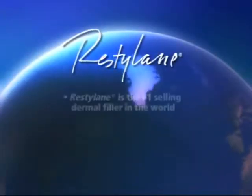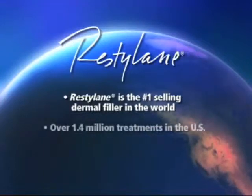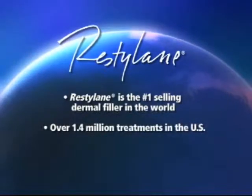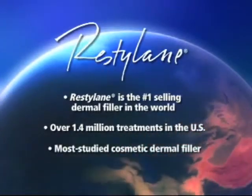Restylane is the number one selling dermal filler in the world and has been used in over 1.4 million treatments in the U.S. alone. It is the world's most studied cosmetic dermal filler.